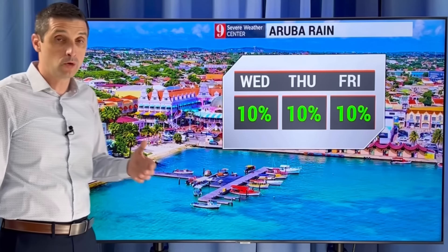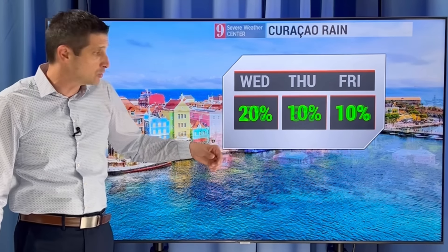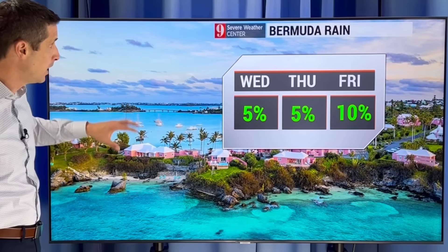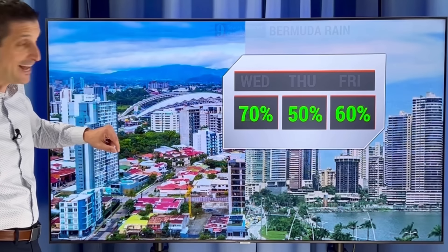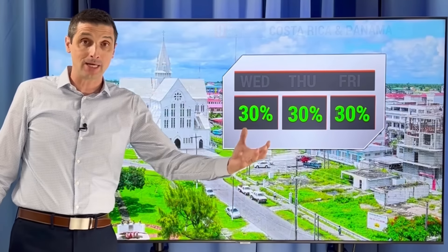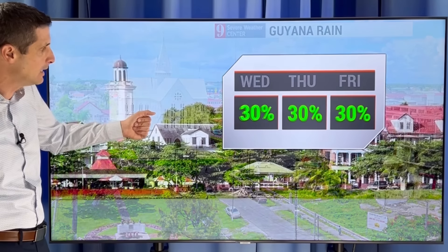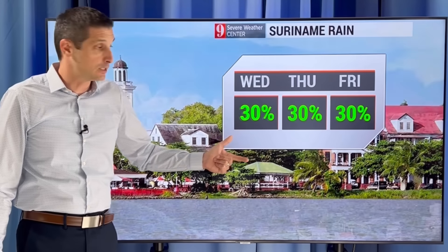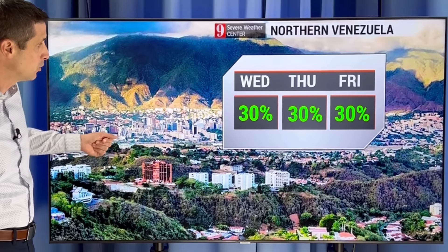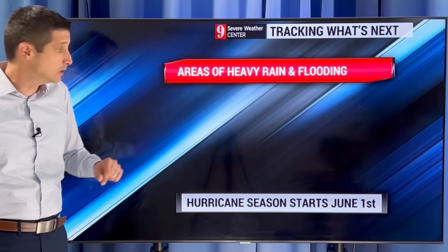Back through Aruba, watching some of that dust around. Curaçao, same thing — rain chance 20% for today, even over toward Bonaire. Bermuda, we're on the dry side over the next couple of days. Costa Rica and Panama, that rain chance gets higher — watching out for some areas of flooding possible. Guyana and Suriname, still some showers and storms around, but the rain chance has dropped off. Northern Venezuela, rain chance about 30%, and watching the dust.